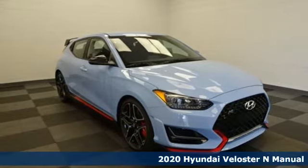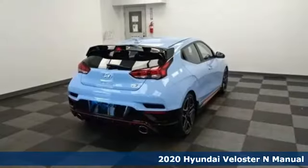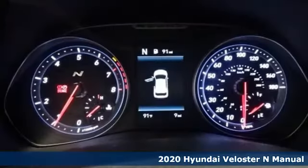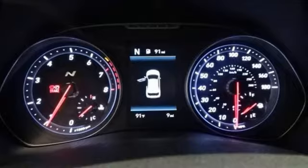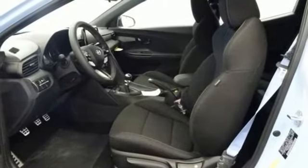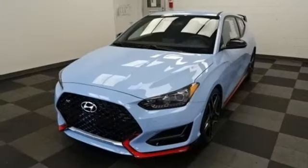Here's a new 2020 Hyundai Veloster N. Hyundai's attention to detail means a better driving experience for you. And with features like these, every drive's a pleasure: manual transmission, gas pressurized shocks, driver selectable mode.